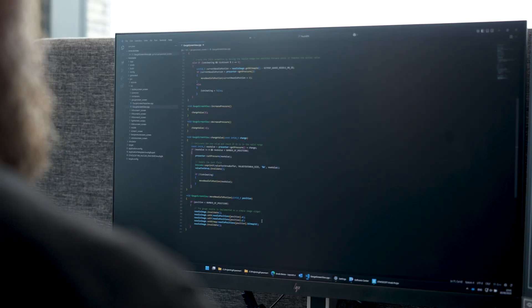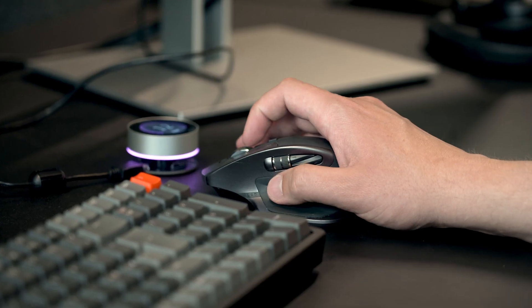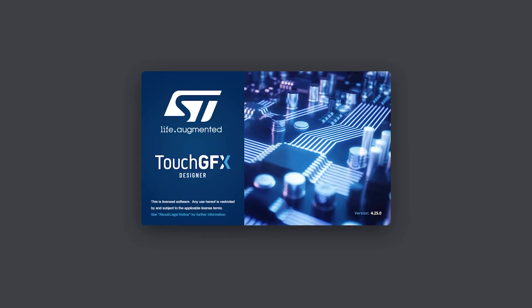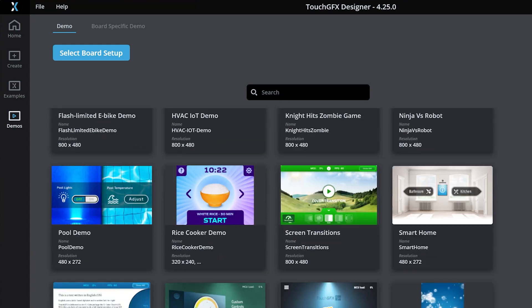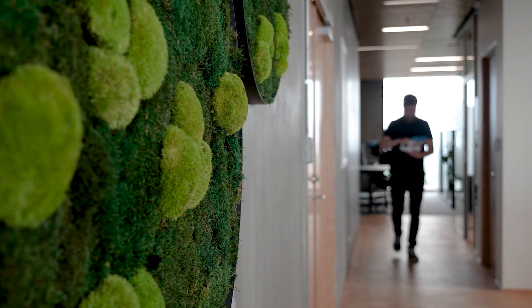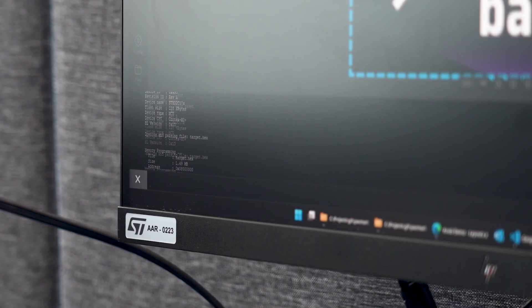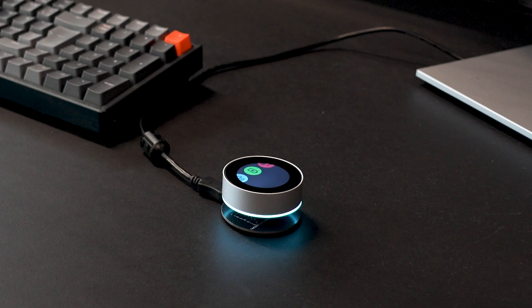TouchGFX Designer automatically generates the necessary code. Developers can then integrate custom features, logic, and hardware communication through C++ user code. TouchGFX seamlessly combines user and generated code into a complete project. Throughout development, testing is streamlined with the built-in PC simulator, and hardware tests are easily conducted by flashing directly to your target device.